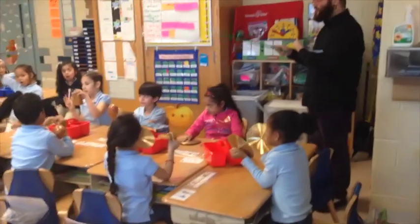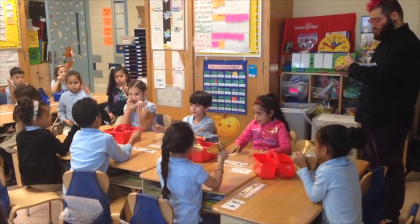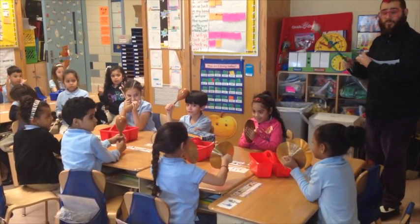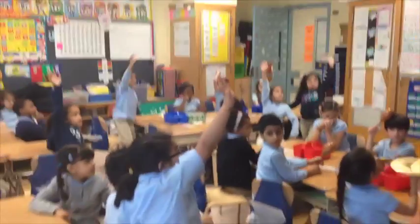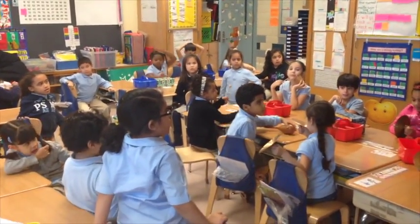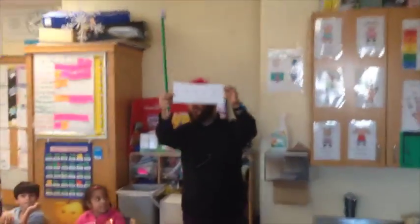Here you go. What was it? The sum was ten. Okay, and what was the sentence? The add-ins: three plus six plus one. Everybody look at this, look at the camera. That was correct — everybody give them a round of applause.